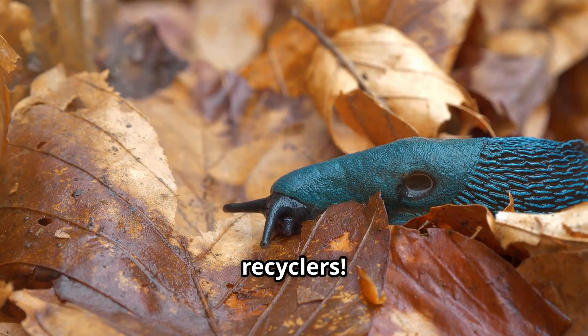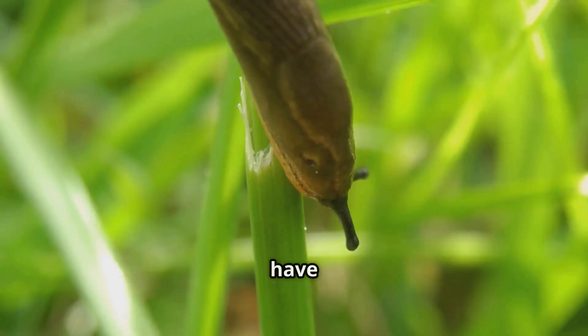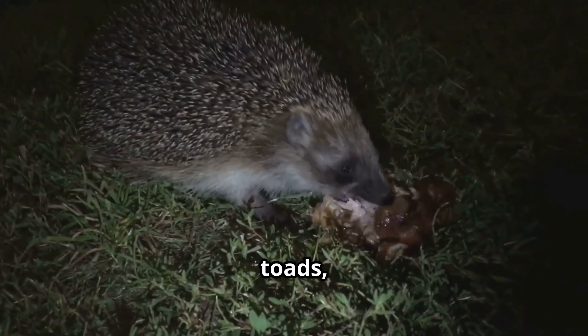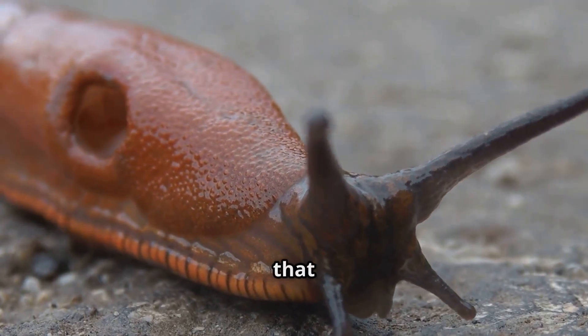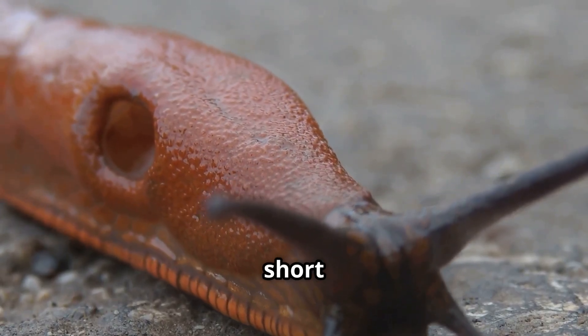Talk about being nature's little recyclers! But life isn't smooth sailing for slugs — they have lots of predators who think they're a tasty snack. Birds, frogs, toads, hedgehogs, and beetles love to munch on slugs. To protect themselves, slugs produce slimy mucus that makes them hard to grab and not very tasty.